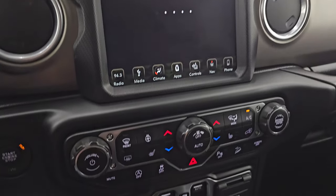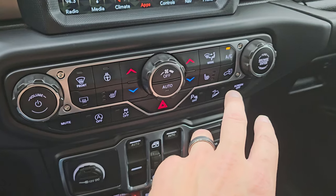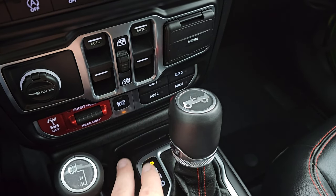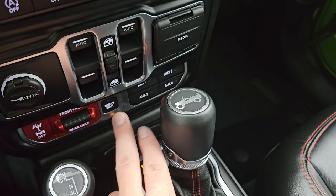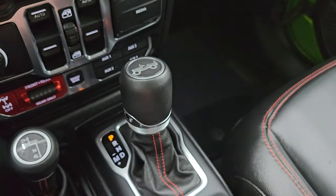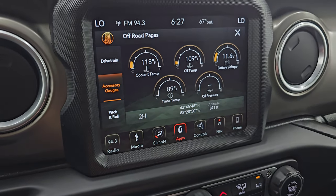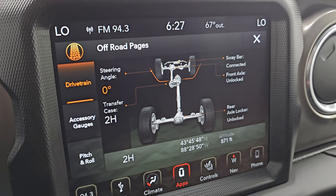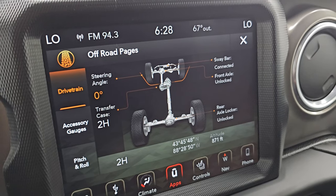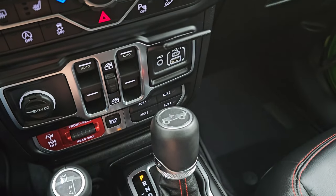While the Off-Road Pages are loading, you have your tactile volume, tune, and climate controls including heated steering wheel and seat controls, start-stop, stability control, hazard lights, parking sensors, downhill assist control, and power windows. You get front and rear locking axle and rear locking axle only, and your sway bar disconnect — this is what makes a Rubicon a Rubicon. You can only get those options on a Rubicon. Here are your Off-Road Pages: Latitude, Longitude, and Altitude, as well as Pitch and Roll, accessory gauges, and drivetrain — you can see your steering angle change as you turn the wheel, and monitor sway bar, front axle lock, and rear axle lock status. There is a USB, USB-C, and AUX jack right there.